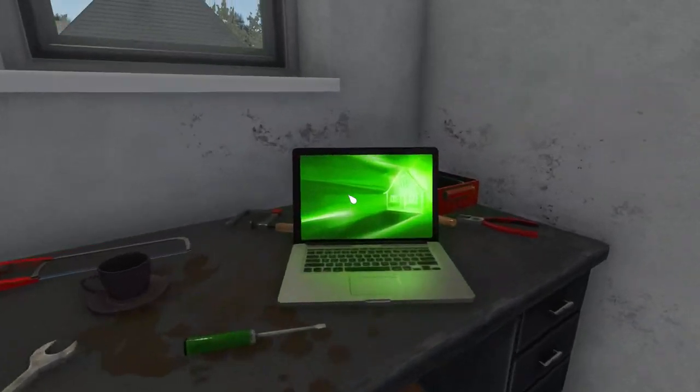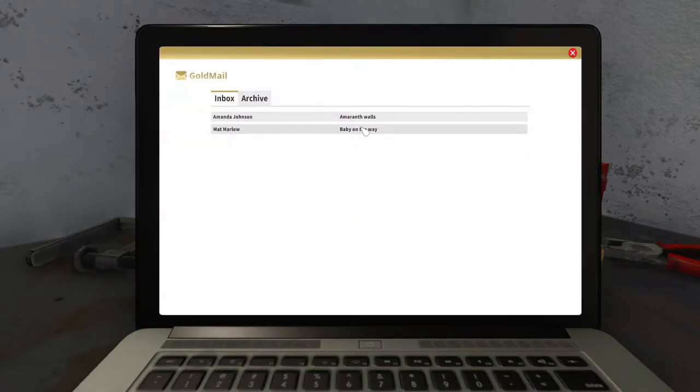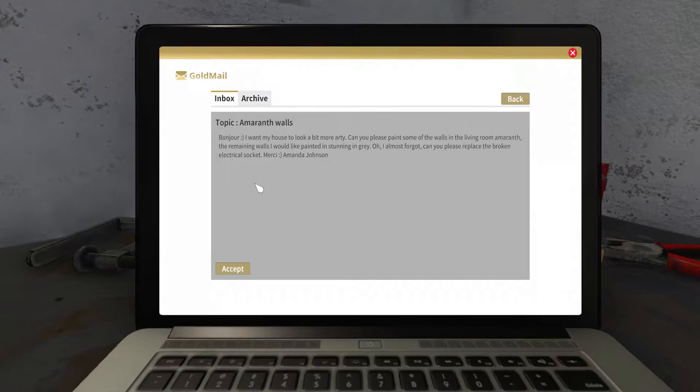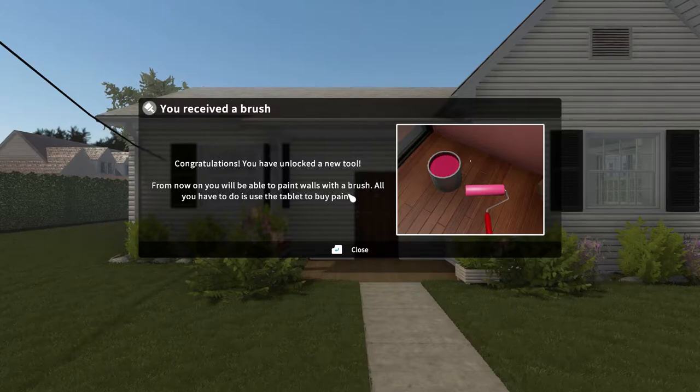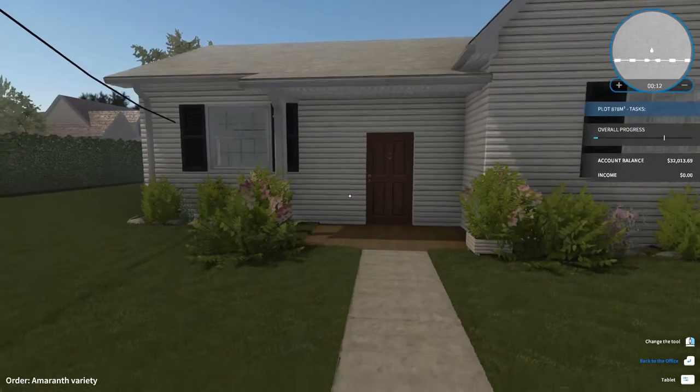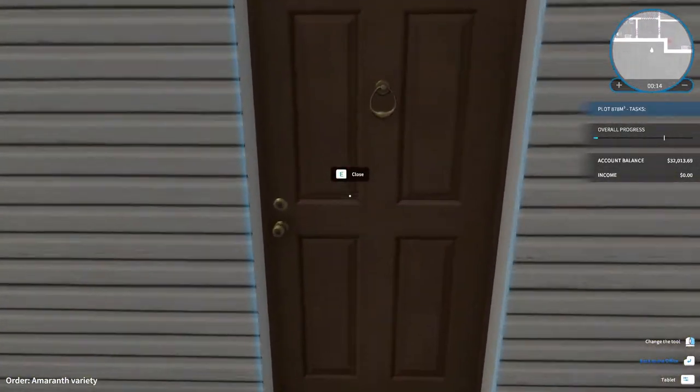Let's get back to the laptop and see what other jobs we have. Let's take this one. Bonjour — I want my house to look a bit more arty. Can you please paint some of the walls in the living room? The remaining walls I would like painted in stunning gray. Can you please replace the broken electrical circuit? We can do that. You received a brush — congratulations, you unlocked a new tool. From now on you will be able to paint walls with a brush. All you need to do is use the tablet to buy paint.